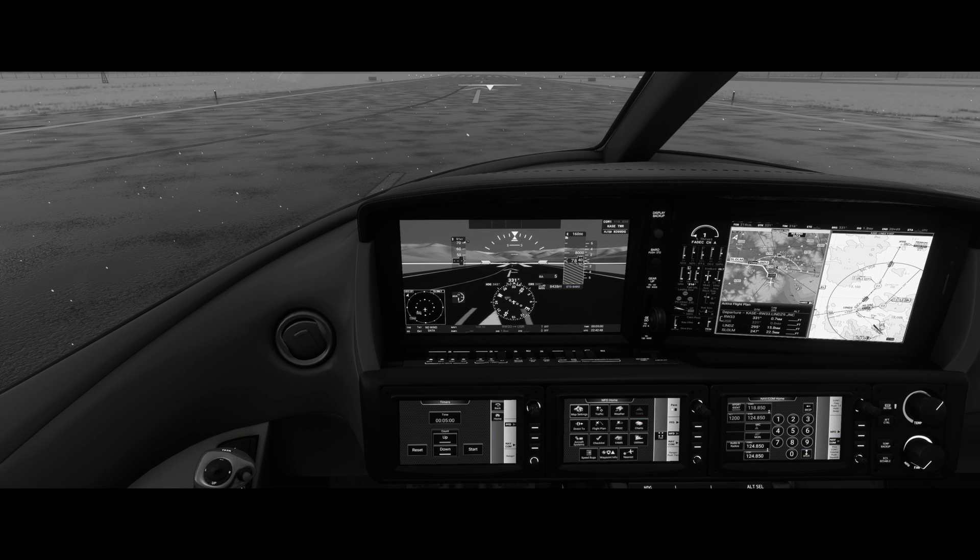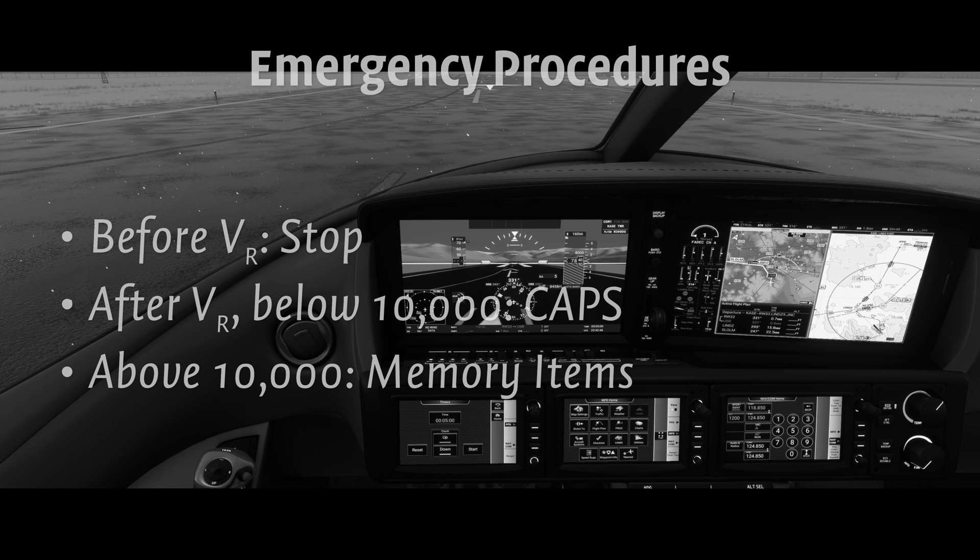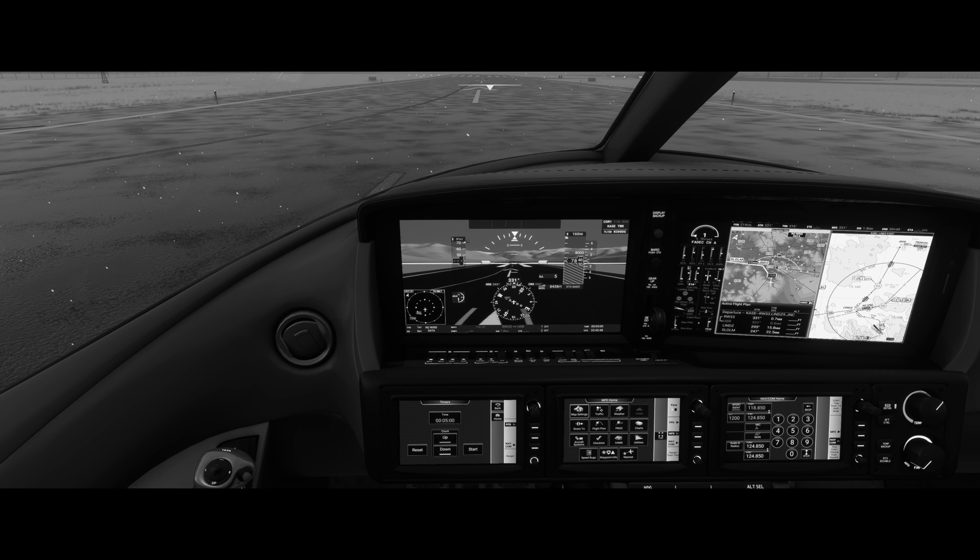This will be a high-performance takeoff from runway 33. From brake release to rotation, we'll abandon the takeoff for any malfunction, coming to a complete stop on the runway where we will make a decision as to our further action. Because of the terrain and low ceilings, for an engine failure, we'll turn down the valley and then pull CAPS immediately. For a fire, we will continue the departure to a safe altitude, then fly the localizer approach back to the airport. Above 10,000 feet, we can run the appropriate memory items and checklists.